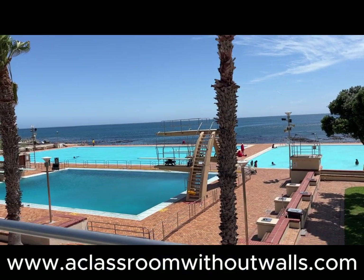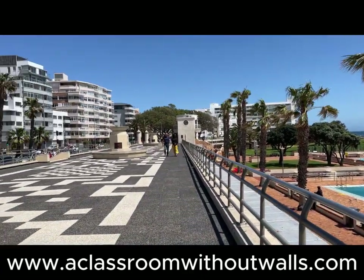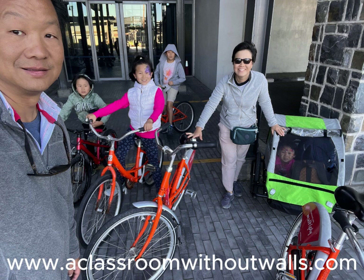We had taken a vote earlier in the day whether to go to the outdoor swimming complex at Seapoint or to rent bikes to ride along the coast. We proceeded to the bike rental shop and geared up. Each of the children had their own bikes except for Ellen, who rode in a trailer behind Leo's bike — exactly like the one used in Shanghai to bring Rand and Amber to school.